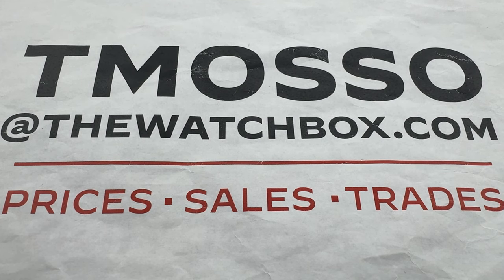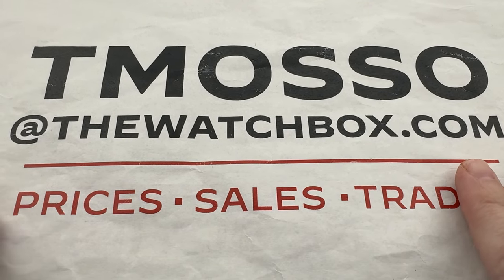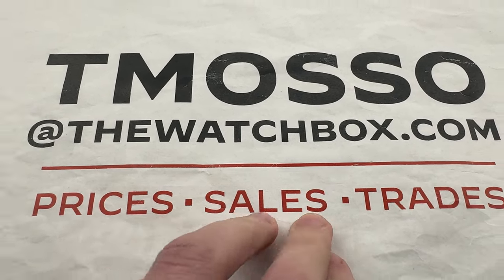Hi, this is Tim of the 1916 Company. Welcome and thanks for logging on. We are waking up with watches, and everything you see here is for sale. To buy, trade, or sell: tmaso at thewatchbox.com.